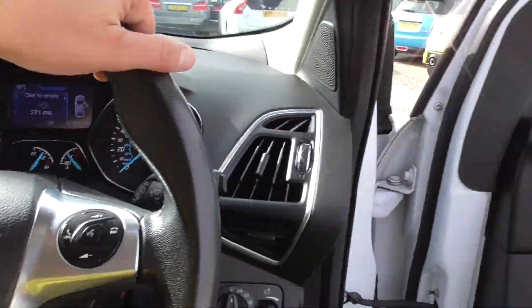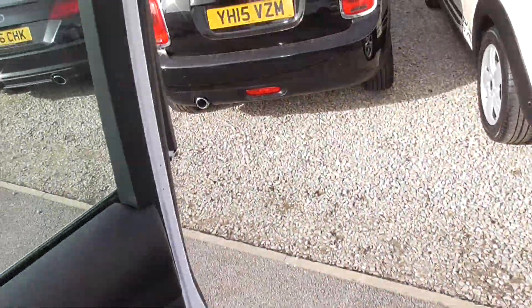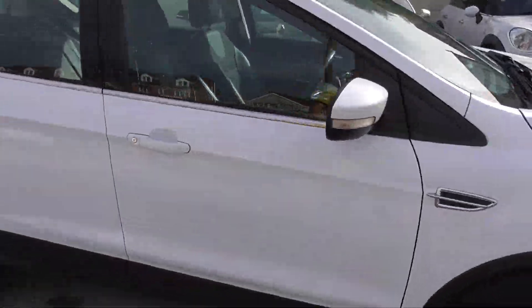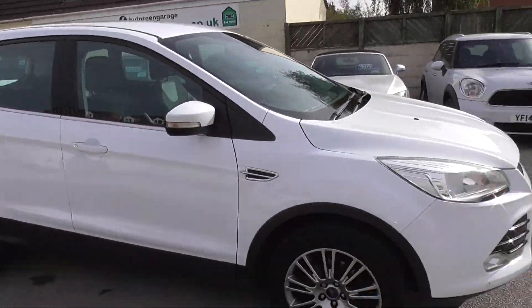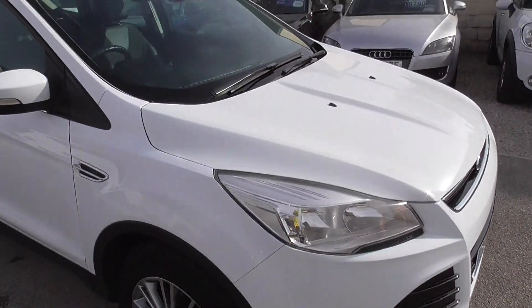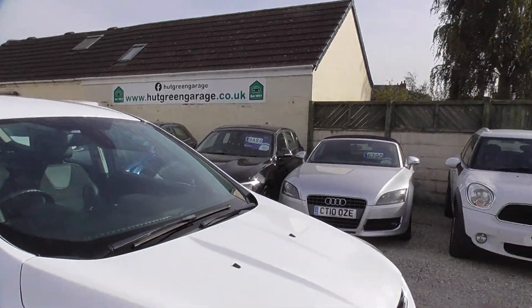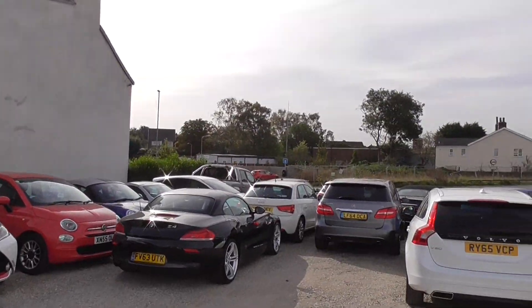If you're interested, please give us a call. The number is 01977 661055. My name's Glen, or you might get through to Trish or Ian — either one of us will be happy to help you. Have a look on our website hutgreengarage.co.uk where you'll find all the rest of our vehicles advertised.